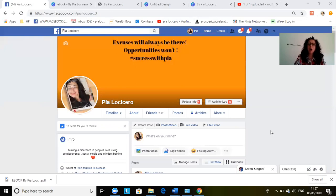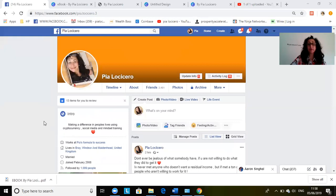I use an app called Canva.com, which is brilliant for making and editing cover pictures, and it's free — that's covered in the book as well. Your profile picture has to be crisp and professional-looking. Your intro is also very important because people will look to see what you're about. In my case, I put 'making a difference in people's lives using cryptocurrency, social media, and mindset training,' so straight away they know whether they want to connect with you.